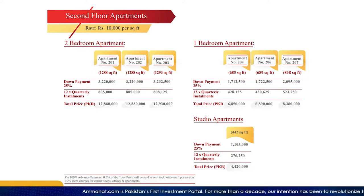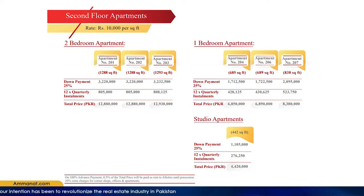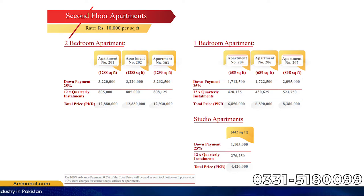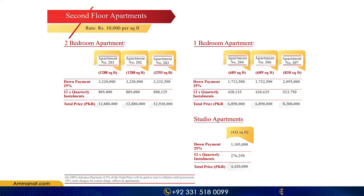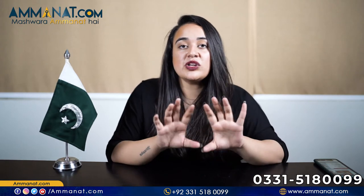For the two-bedroom apartment, there are also different sizes. The smallest two-bedroom apartment is 1,293 square feet with a total price of 1,29,30,000. The largest two-bedroom apartment is 1,288 square feet with a total price of 1,28,80,000. These prices are for the first floor. Different floors have different prices — some increase, some decrease — so you can contact us for full details.